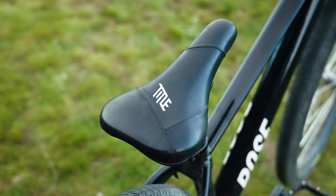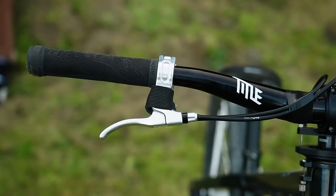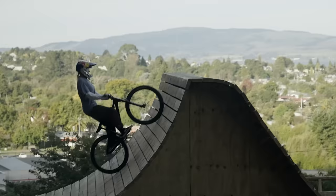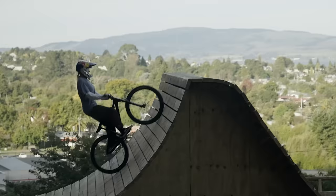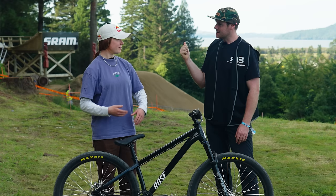I want to talk about your Title components — you've got a Title front end. I've got a Title handlebar, Title stem, Title saddle, Title gyro system, brake system — everything from Title to do endless bar spins. I've seen them. How many can you now do in a row — is it three or four? Two.